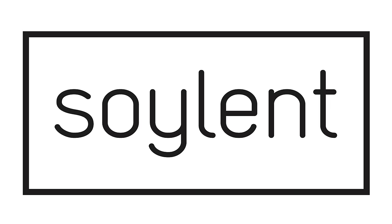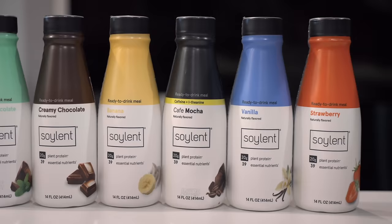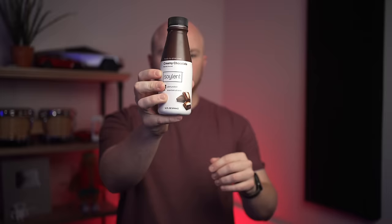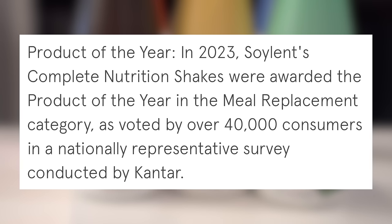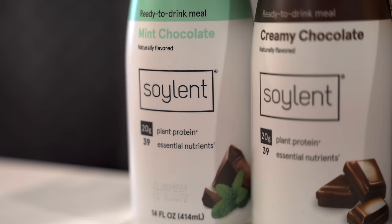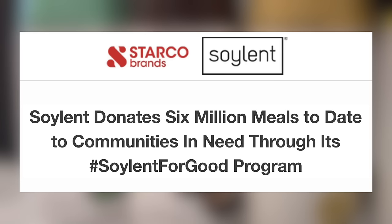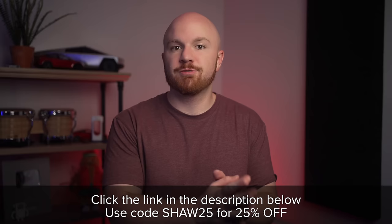I'd like to thank today's sponsor Soylent. Soylent is a complete nutrition brand with a science-backed take on health and wellness. Healthy and balanced meals are often too expensive or take too much time to make, so Soylent makes foods, drinks, and powders that provide balanced nutrition in convenient, affordable formats. In a survey of 40,000 people by Cantor Research, they were awarded product of the year. It's also extremely convenient since no refrigeration is required and they are shelf stable for over a year. Soylent has donated more than 6 million meals through their Soylent for Good programs. The first 500 people to use code SHA25 will get 25% off their first subscription.